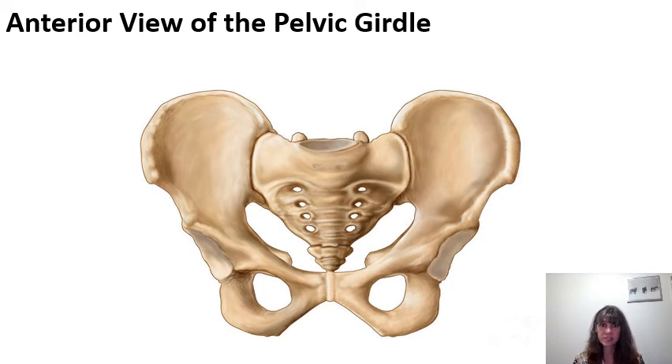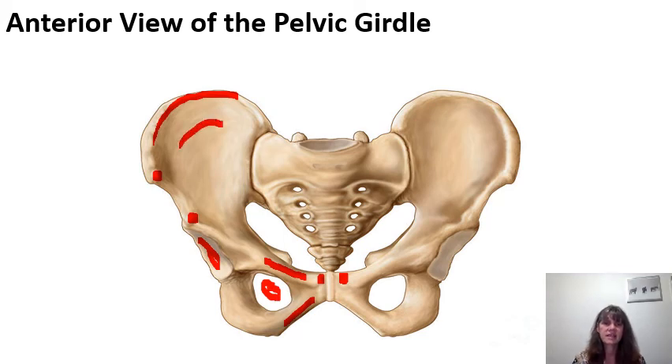On this anterior view of the pelvic girdle, we can identify the iliac crest leading to the anterior superior iliac spine, the anterior inferior iliac spine, the acetabulum, the superior ramus of the pubis, the inferior ramus of the pubis, the pubic tubercles, the obturator foramen, and the iliac fossa where we would find the muscle iliacus.